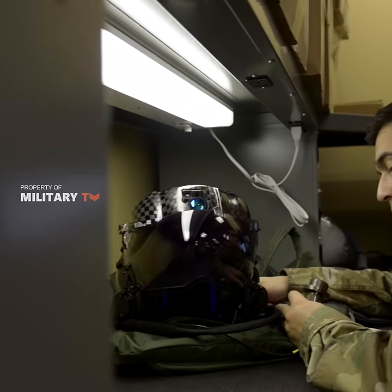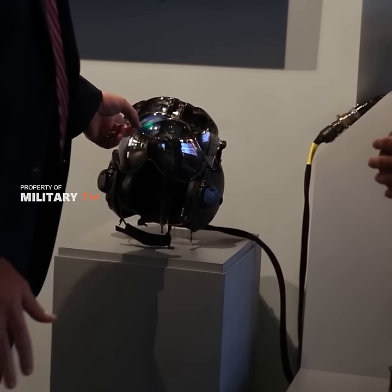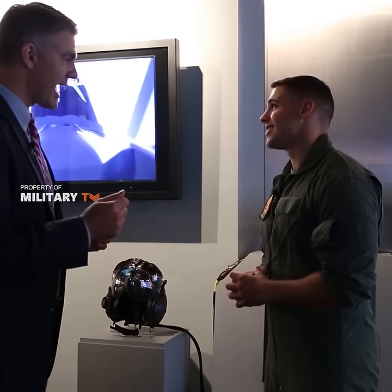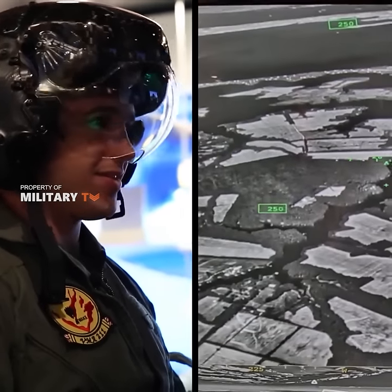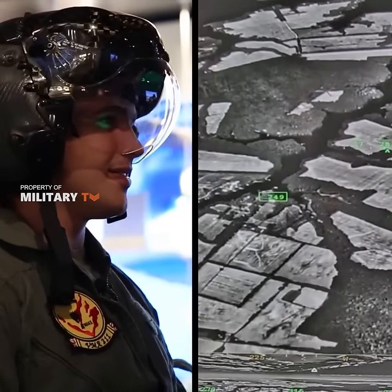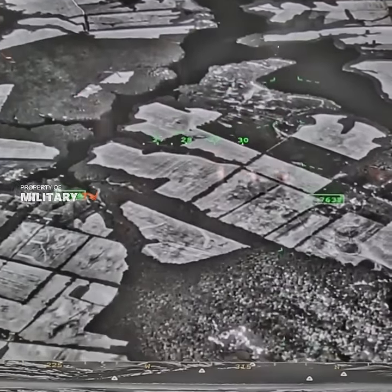It's designed to protect the pilot's head, of course, but compared to everything the helmet does, protection becomes something of an afterthought. The helmet sees through the plane — or rather it helps the pilot see through the plane. When the pilot looks down, they don't see the floor of the plane; they see the world below them.